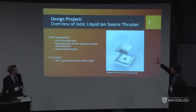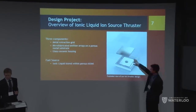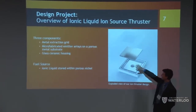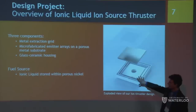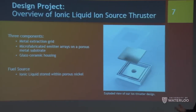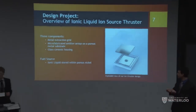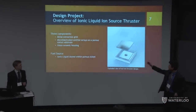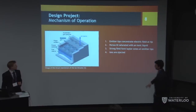Our ion thruster has three components shown in an exploded view. At the top is a metal extraction grid; in the middle is a microfabricated array of emitters on a porous nickel substrate; and at the base is a glass-ceramic housing mounted to the CubeSat. Our fuel is an ionic liquid — think of it as a molten salt that's liquid at room temperature, a mixture of positive and negative ions.